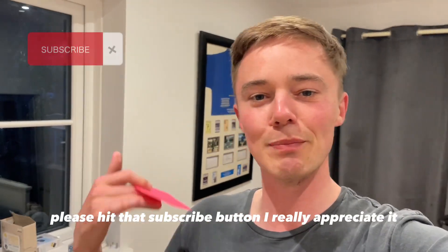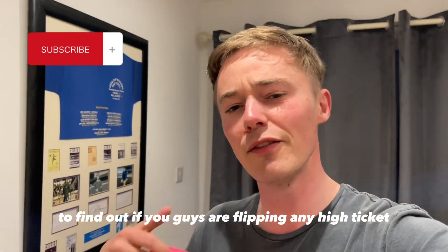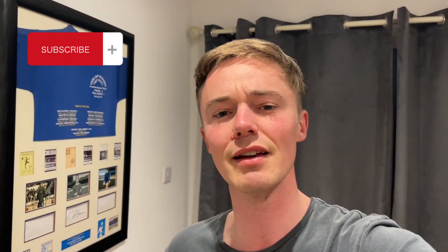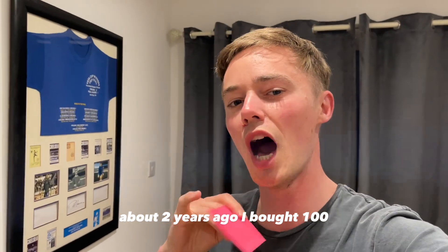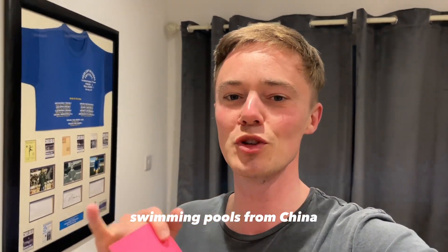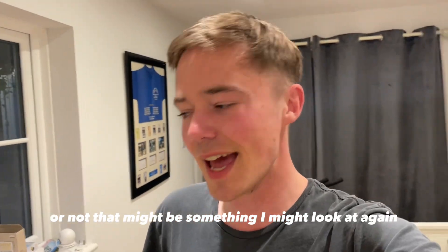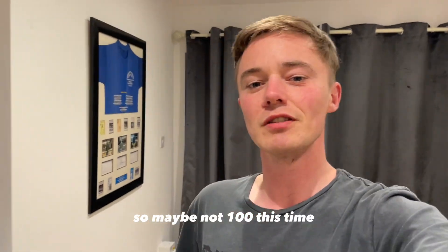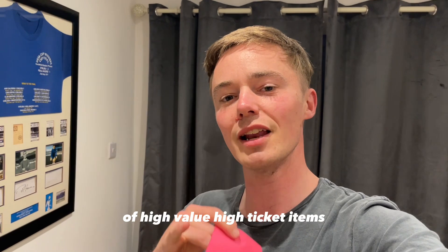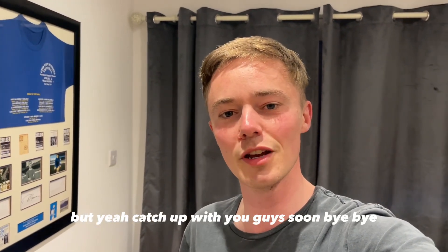If you haven't already, please hit that subscribe button — I really appreciate it. Leave a comment below — I'd be really interested to find out if you guys are flipping any high-value items. It's coming up to summer and about two years ago I bought a hundred paddling pools from China, so I'm debating whether to look at that again — though it was a stressful time, so maybe not a hundred this time! Let me know if you're flipping anything high ticket, and I might get involved. Catch you guys soon — bye bye!